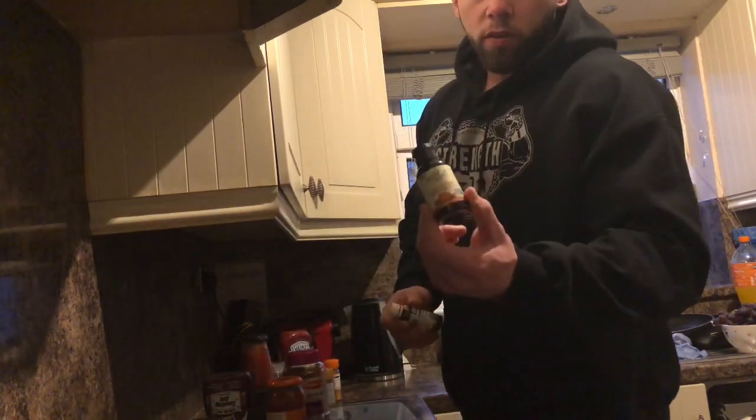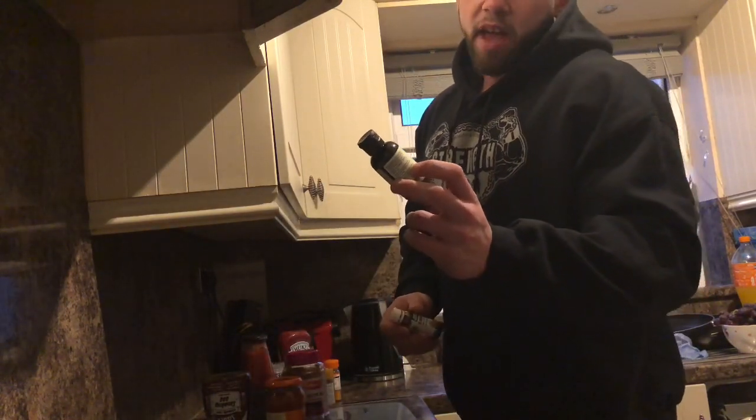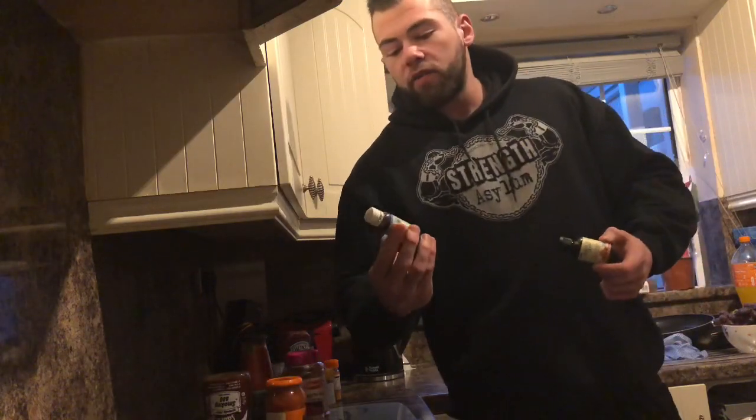Ground cinnamon — I will use this on anything and everything: oats, cream of rice, yoghurt. I love this stuff, it's unbelievable. Next are flavour drops — we have English toffee ones from Now Foods and then chocolate drops from Applied Nutrition. I put these in oats sometimes, cream of rice, but mainly over my yoghurt. These are very good to flavour up Greek yoghurt.